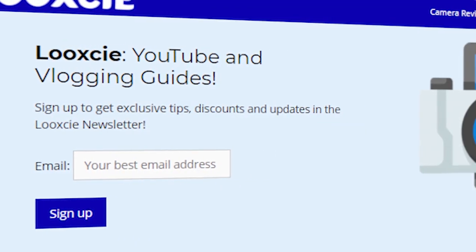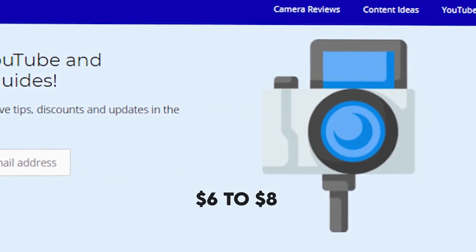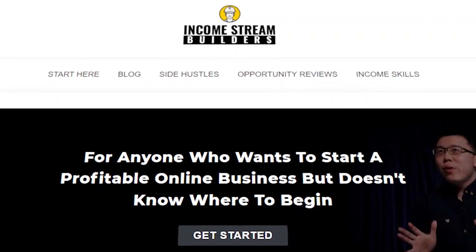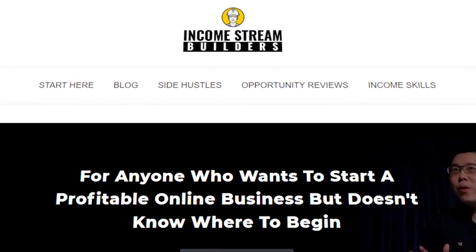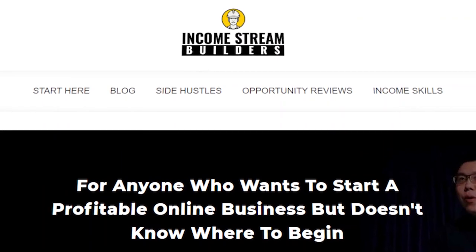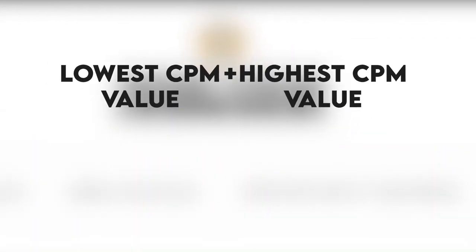Look-See gives the average CPM — cost per mil — for YouTubers living in the U.S., ranging from $6 to $8. Income Stream Builders, on the other hand, specifies the CPM for channels based on niche. For cooking channels like Laura's, there's an average CPM of $2.50. By adding the highest and lowest range and dividing the result by 2, we get an average CPM of $5.